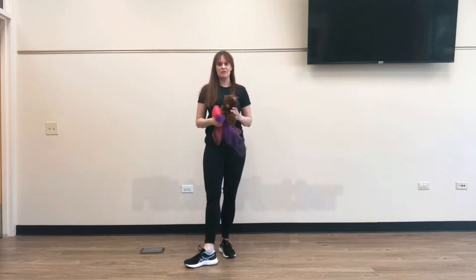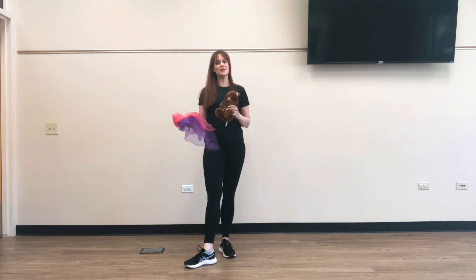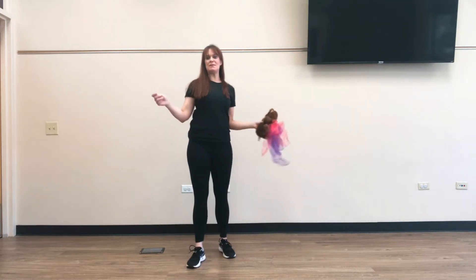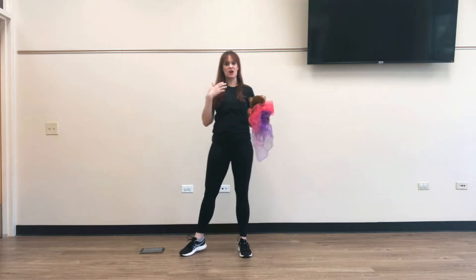Dance teachers, this is our scarf activity exploring the dance concept of pathways. We're basically going to be using our scarves today as like a paintbrush, and we're going to be painting our pathways in the sky with our scarves.